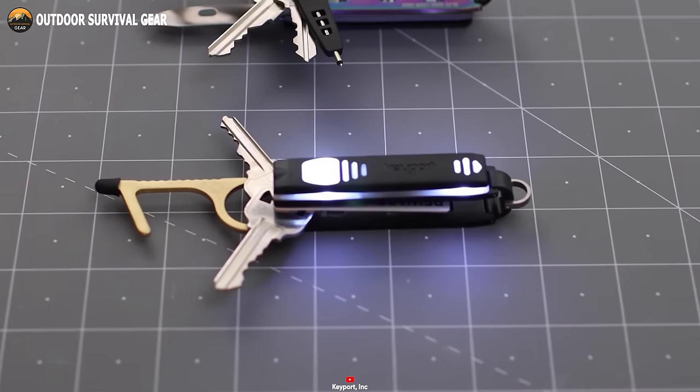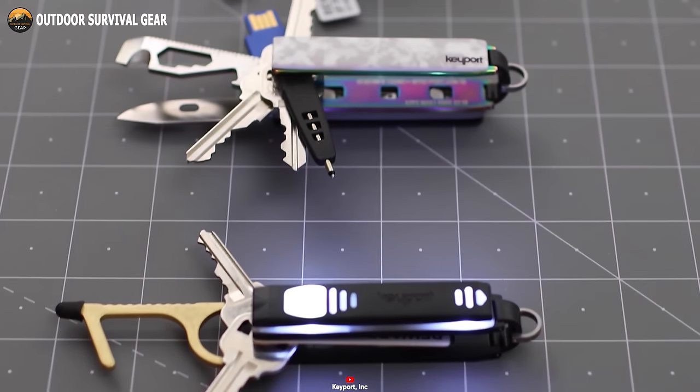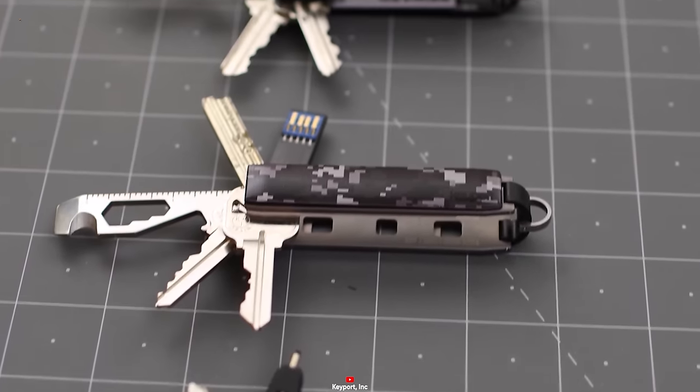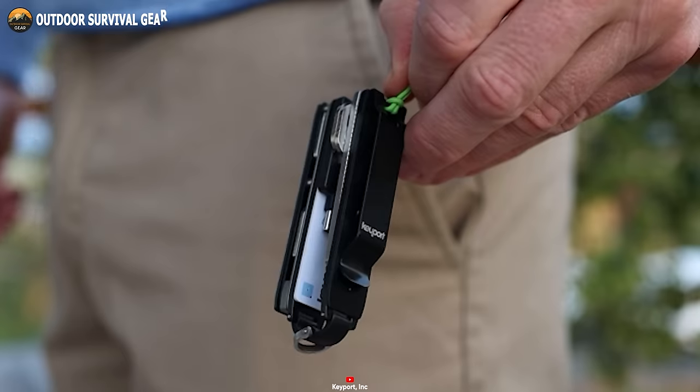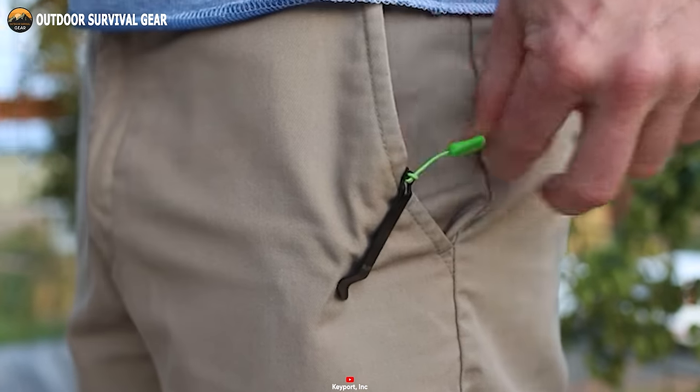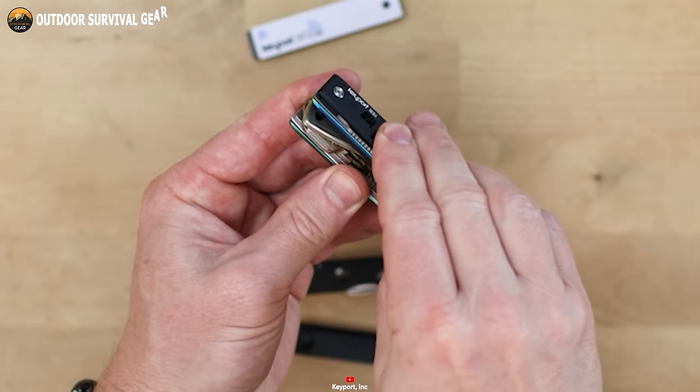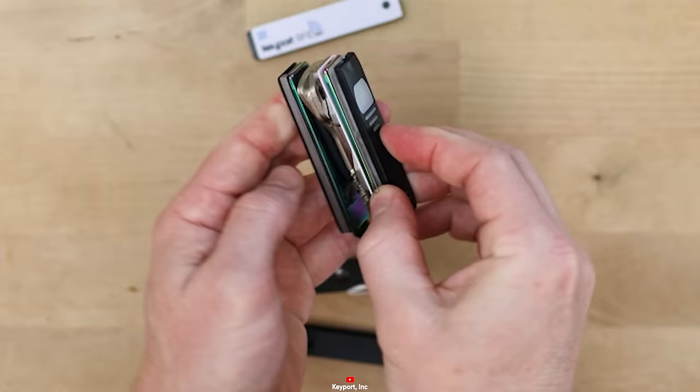But it doesn't stop there. The Keyport Pivot goes beyond mere organization with the optional Bluetooth locator, the Keyport ID, aiding in the retrieval of misplaced keys or phone. With its customizable design, durable build, and array of features, this key organizer is the ultimate addition to any EDC setup.